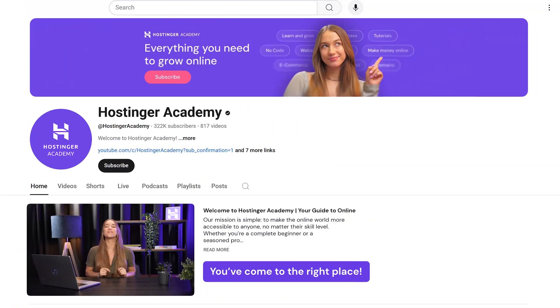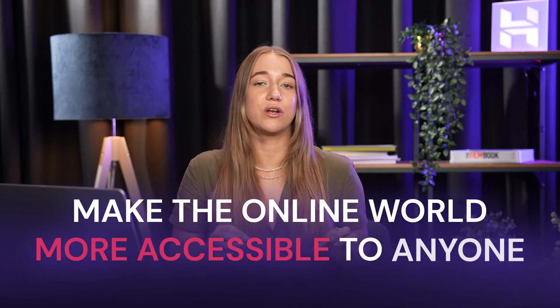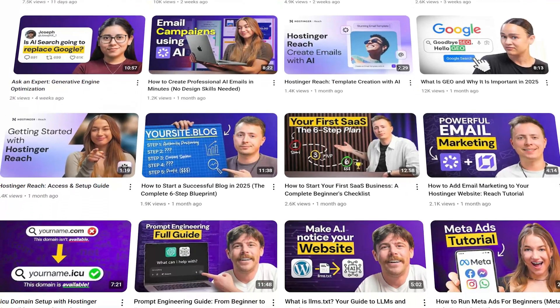Welcome to Hostinger Academy. If you're looking to build your online presence or just want to stay on top of the latest tech trends, you've come to the right place. Our mission is simple: to make the online world way more accessible to anyone, no matter their skill level. Whether you're a complete beginner or a seasoned pro, we've definitely got a video for you.